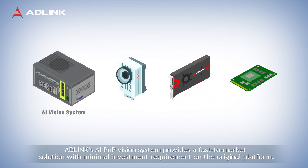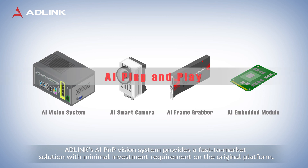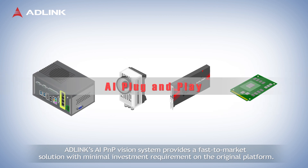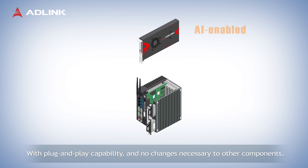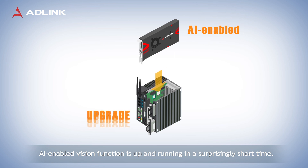ADLINK's AI plug-and-play vision system provides a fast-to-market solution with minimal investment requirement on the original platform. With plug-and-play capability and no changes necessary to other components, AI-enabled vision function is up and running in a surprisingly short time.